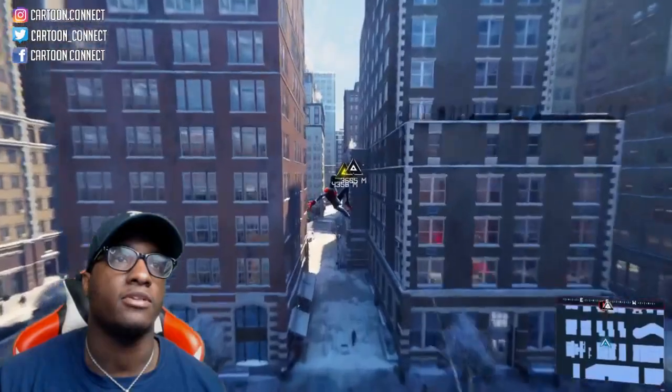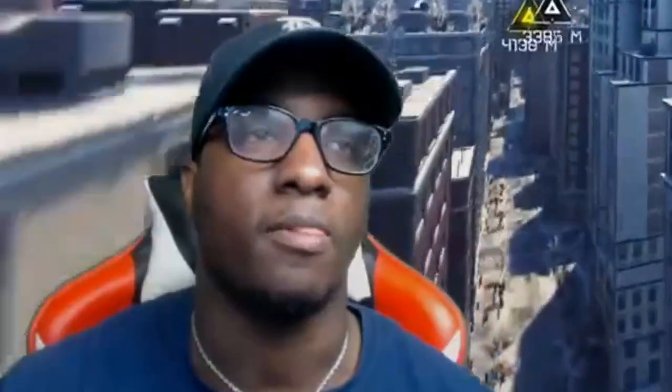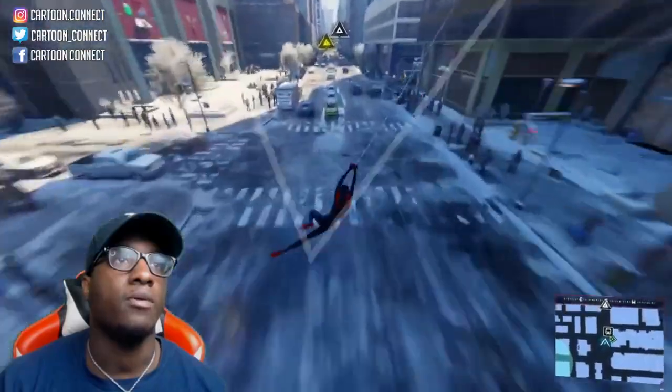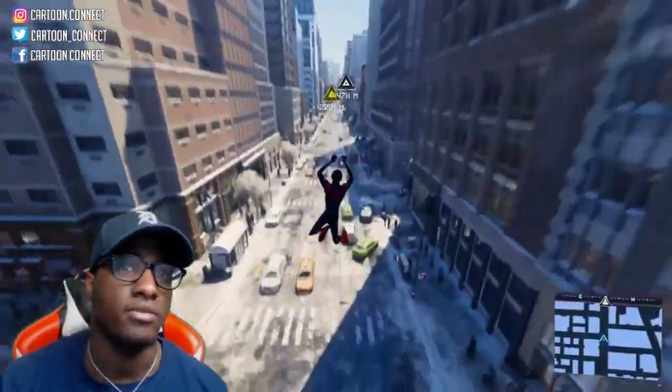I got on my Spider-Verse suit because that's not the only reason why I wanted the game, but I felt like I could not play this with any other suit. Let me know in the comment section down below if y'all want me to do a video trying to find a Supreme store too, because I was thinking about doing that.